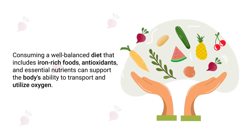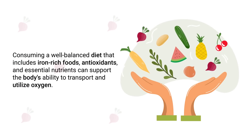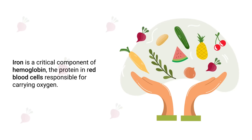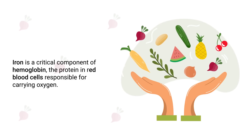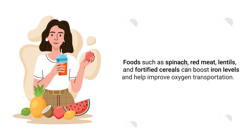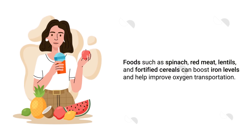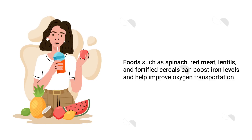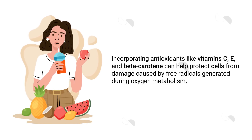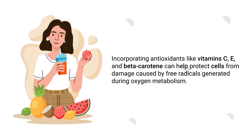Another important consideration is your diet. Consuming a well-balanced diet that includes iron-rich foods, antioxidants, and essential nutrients can support the body's ability to transport and utilize oxygen. Iron is a critical component of hemoglobin, the protein in red blood cells responsible for carrying oxygen. Foods such as spinach, red meat, lentils, and fortified cereals can boost iron levels and help improve oxygen transportation. Additionally, incorporating antioxidants like vitamin C, E, and beta-carotene can help protect cells from damage caused by free radicals generated during oxygen metabolism.